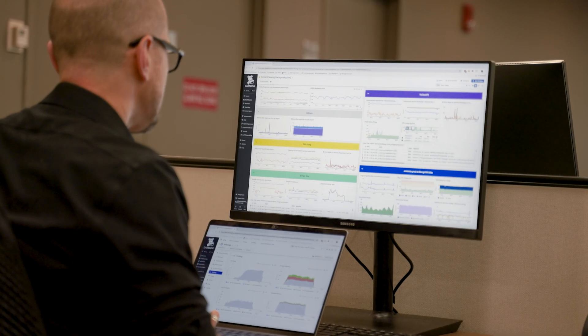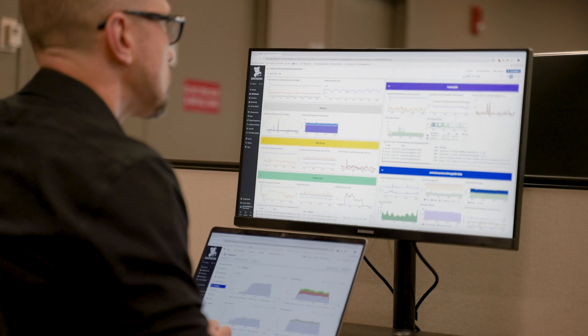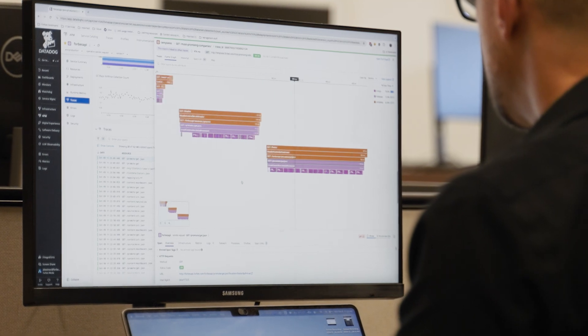When we decided to evaluate Datadog, we ran a proof of concept, installing Datadog alongside our existing monitoring tools, and we found the installation to be really easy. It gave us access to a lot of information and made that information available to all the engineers who were working on our tech stack.